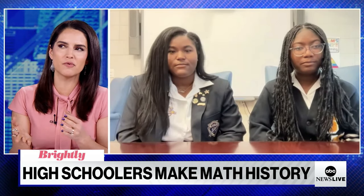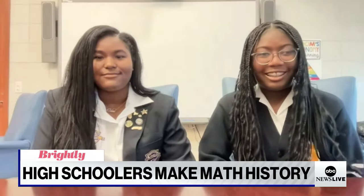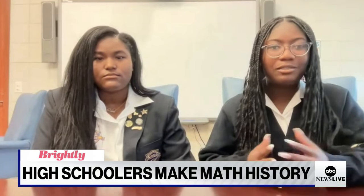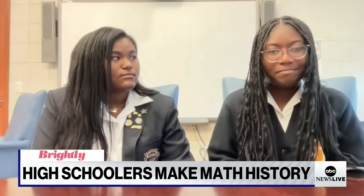Nakia, how did you figure this out? And what was your reaction when you thought, oh, I think we just did it? So it all started when we had a math contest during Christmas break, and there was a bonus question. We kind of just went from there. We tried many different things — it was a lot of trial and error. And eventually, we just came upon it.